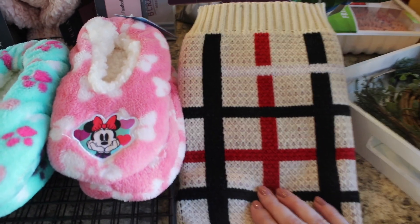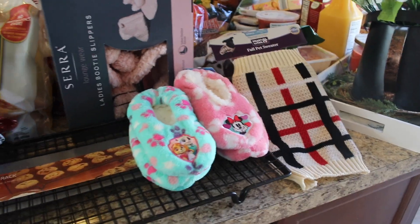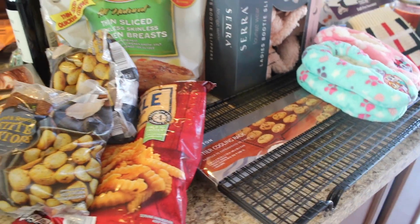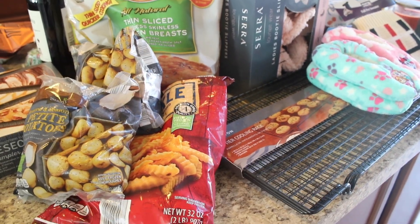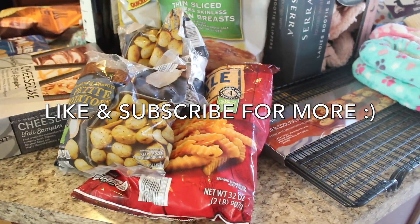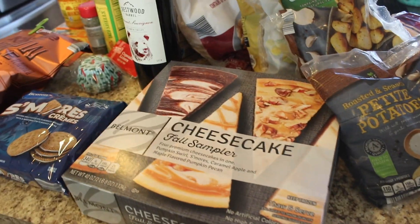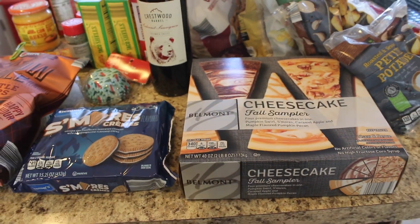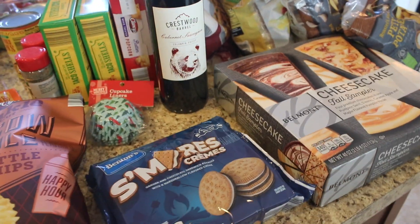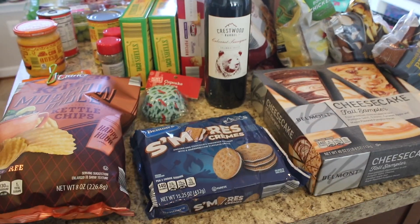Anyways guys, thank you so much for watching another video. I can't believe I'm almost at 1,000 subscribers! If you liked this video don't forget to give it a like, and if you're not subscribed please do — I'd love to have you as part of my YouTube family. I hope you're having a super awesome day or evening, whatever it is when you're watching this. I'll see you guys next time, bye!